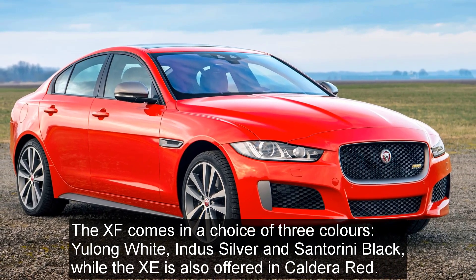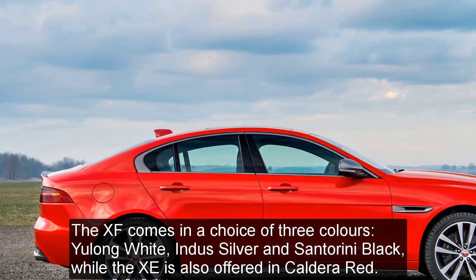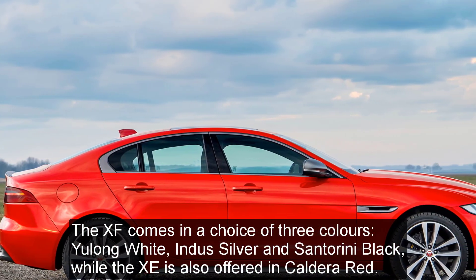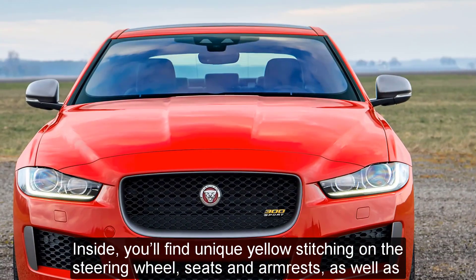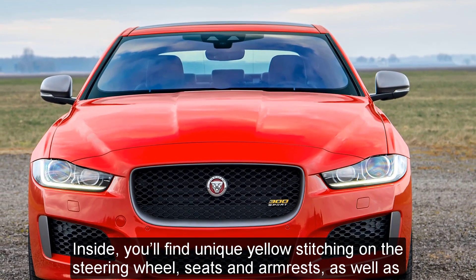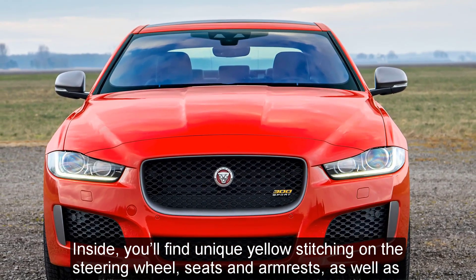The XF comes in a choice of three colors: Yulong White, Indus Silver, and Santorini Black, while the XE is also offered in Caldera Red. Inside, you'll find unique yellow stitching on the steering wheel, seats and arm rests, as well as branded sills.